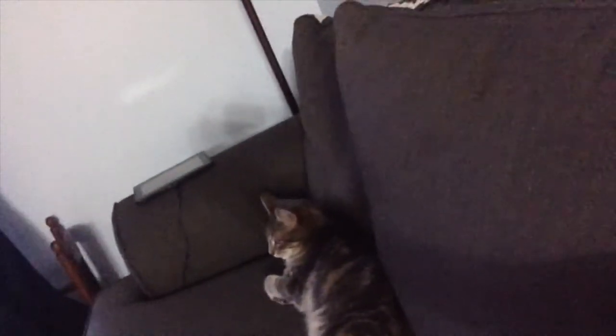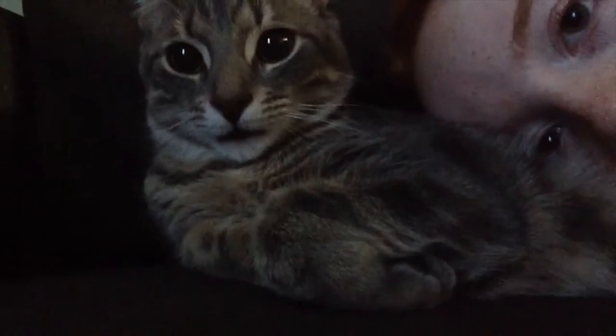Hi guys, it's Erica here. Welcome back to my YouTube channel. How are you guys doing? I'm not really up to much. Got Dobby with me. I love him. But today, in today's video, I'm going to be giving you a room tour.